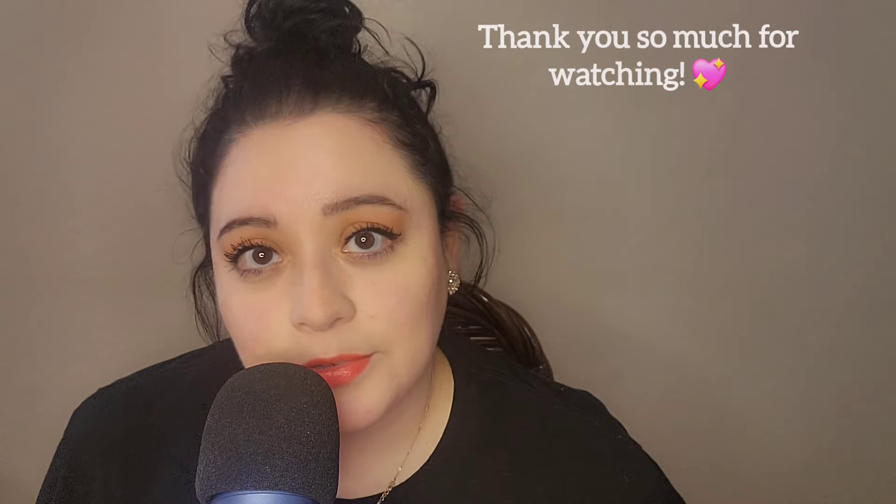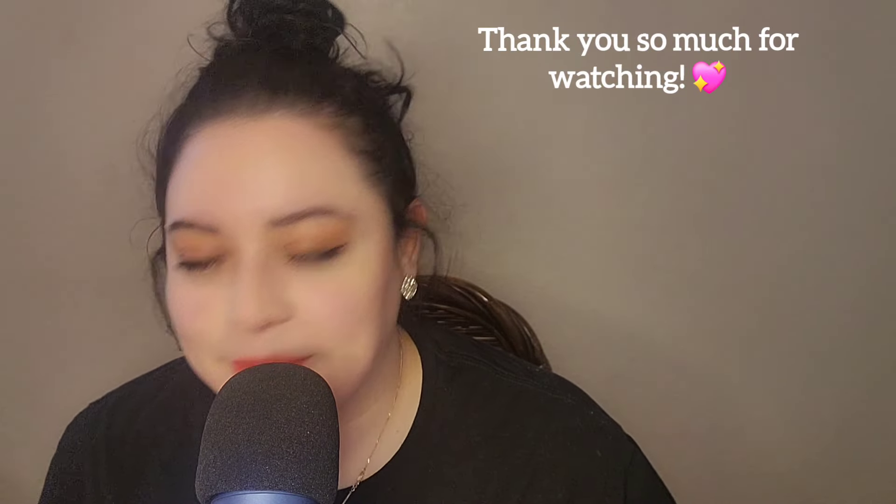Anyway, the ramble is over. This is what I found at the Dollar Tree. I hope you guys enjoyed this video — thank you for hanging out and sticking around and watching. I appreciate it. Bye!